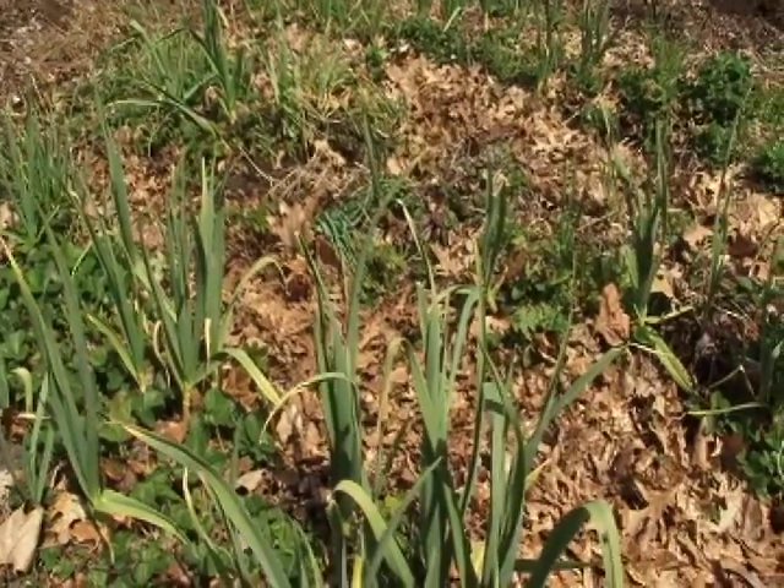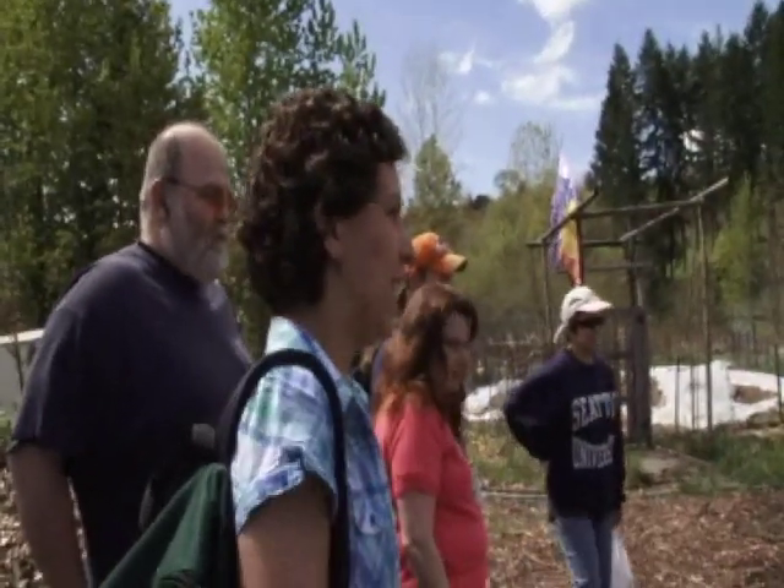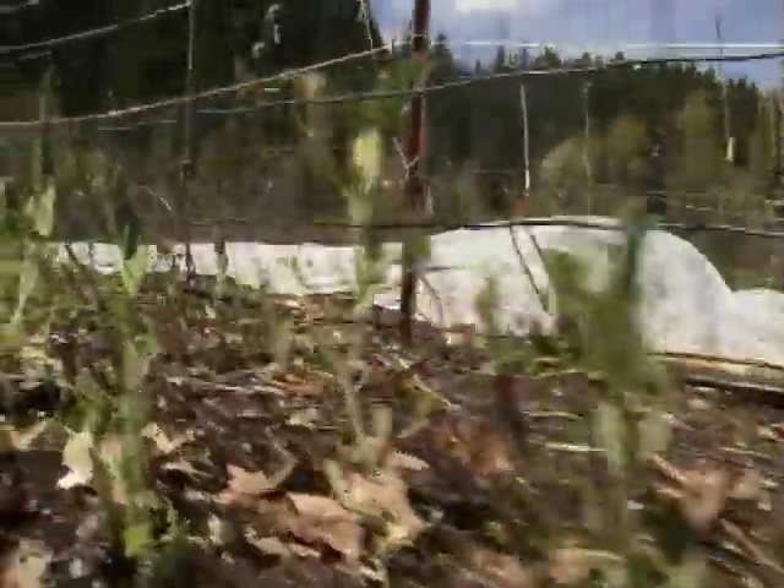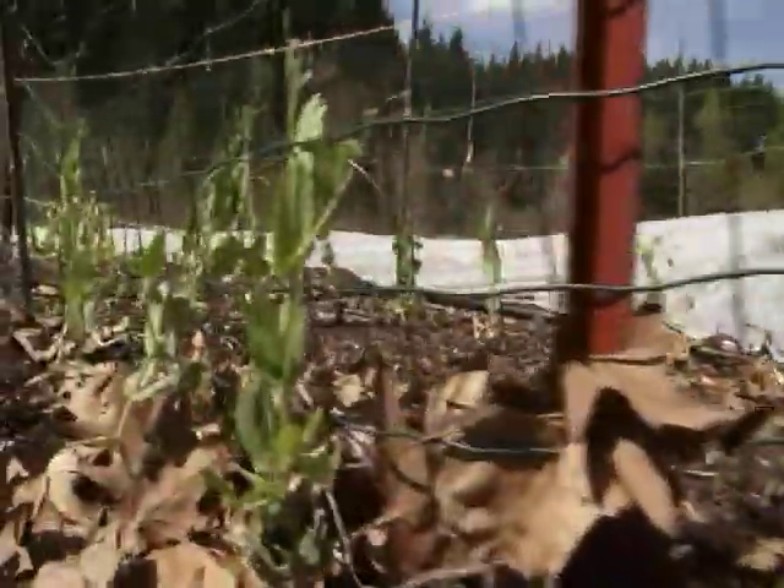These smaller rows in here are strawberry and garlic. And then as you look out here, we're really trying to build the soil. We lay leaves down to try to get rid of the grass and let it all mulch and build soil throughout there.